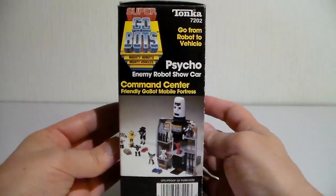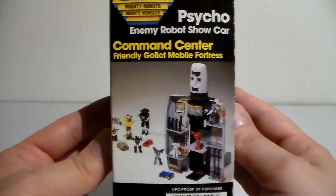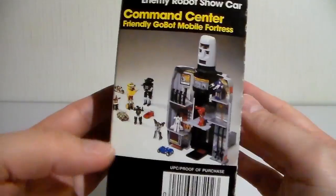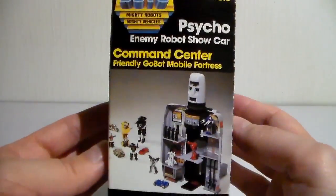On the sides you can see a picture showing the different scale between the Super Gobots, the average Gobots, and the common center which is a huge base.